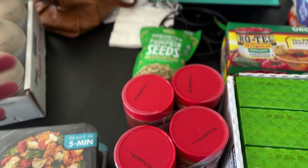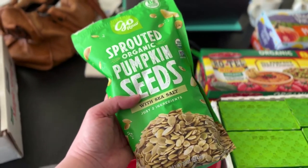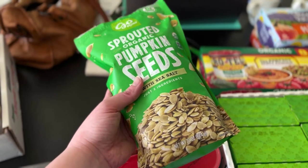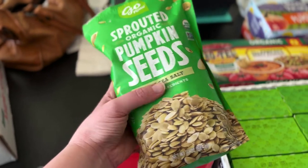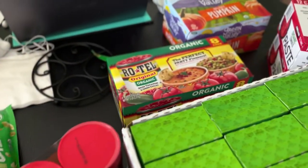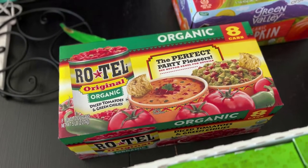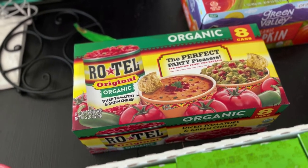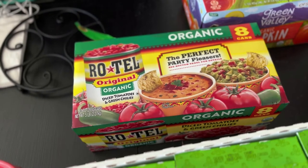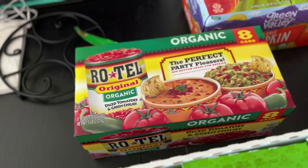I got some sprouted organic pumpkin seeds — I think they're delicious and they'd be great on salads or just by themselves. I hadn't had them before. Then they also had organic Rotel, which I had to get — being a Texan, Rotel is a staple around here, especially for queso. I got some to make queso from scratch with that authentic Rotel flavor.